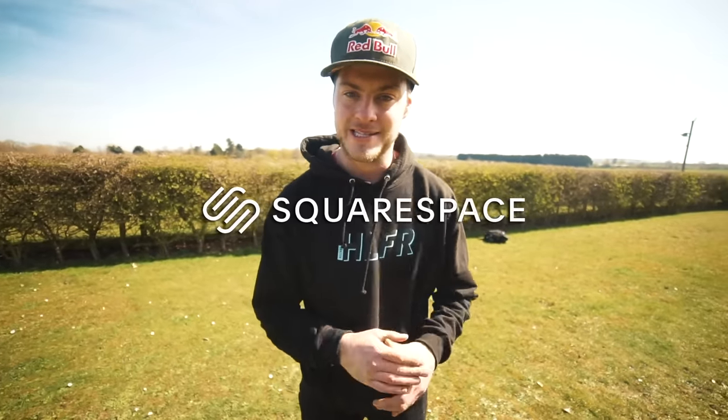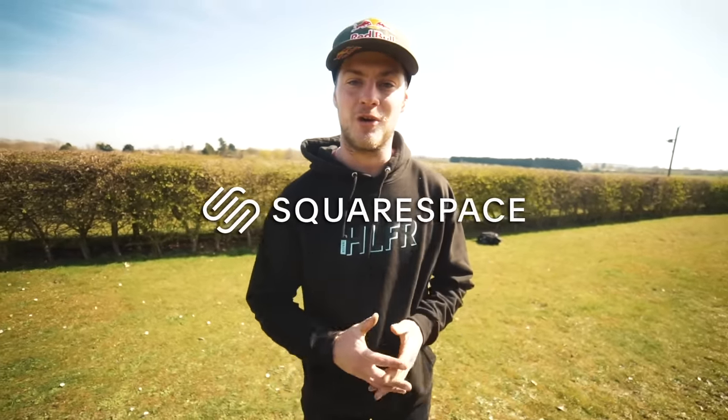Yo people, welcome back. Today is going to be a very exciting start and marks the beginning of a new build project. This video is brought to you by Squarespace, the all-in-one, all-encompassing online platform that allows you to build an unreal looking online presence and start your business.